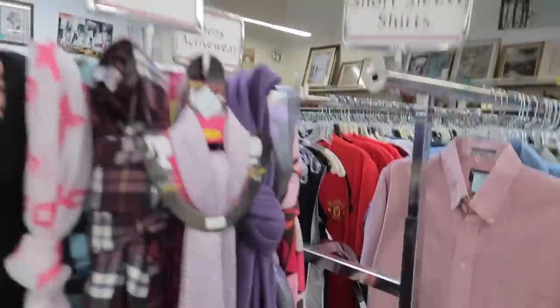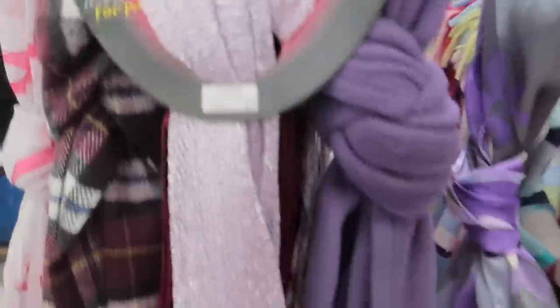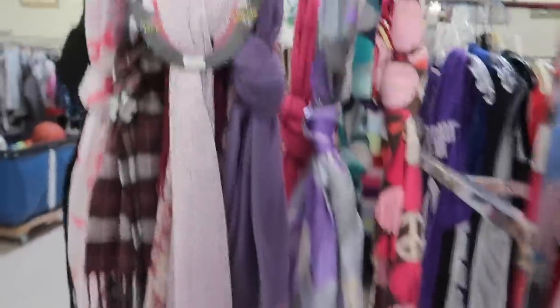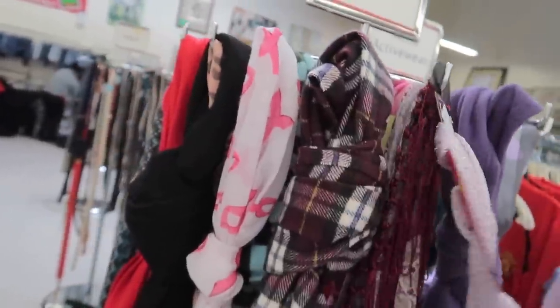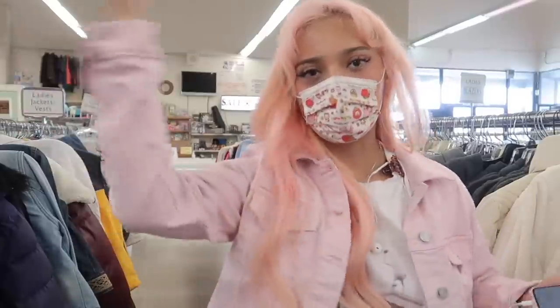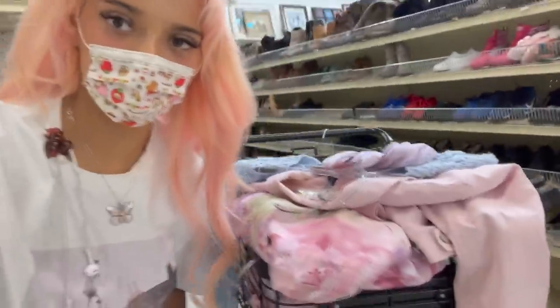I just found the cutest scarf ever. The camera doesn't do it justice but it's sparkly and cute and literally looks like something from my Pinterest board. I'm for sure getting this — and it's only $2! Pro tip: look at the scarves in your thrift stores because sometimes they have really cute things. I also found a pink denim jacket — I love this, it's so cute, reminds me of summer. Imagine eating strawberries in a little pink hat. I've always wanted a pink denim jacket and I found one. My cart is looking so pastel and cute.